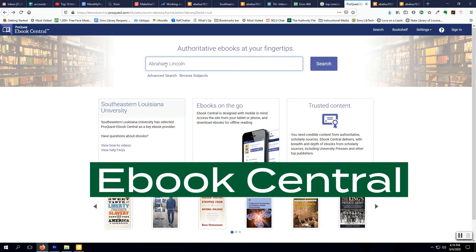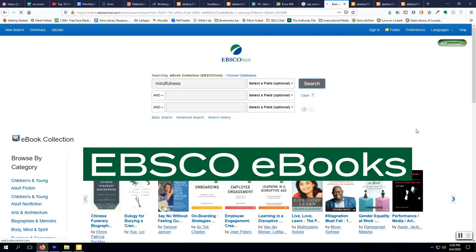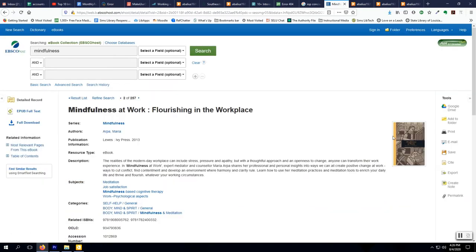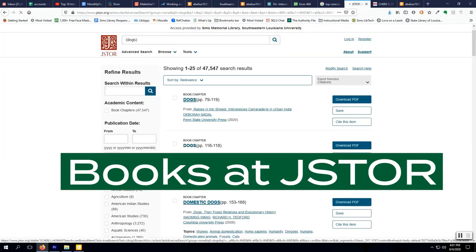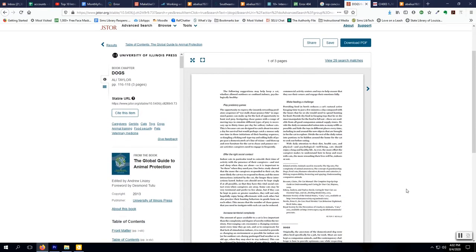EBook Central, which is from ProQuest, has over 192,000 eBooks in a variety of academic disciplines. EBSCO eBooks is a comprehensive collection with over 200,000 titles in multiple disciplines, and new titles are added frequently. Books at JSTOR has over 48,000 eBooks from 42 publishers. The collection is strong in the humanities and social sciences with some science content.